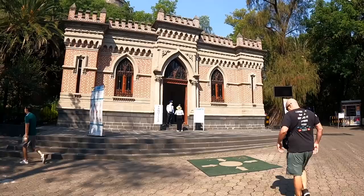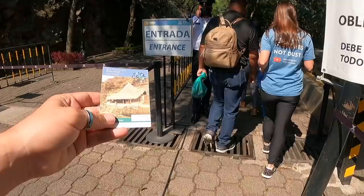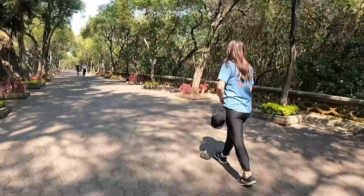Here is the mini castle ticket booth where you buy your tickets before heading up to the actual castle. The tickets were 85 pesos each. It's open Tuesday through Sunday, 9 to 5. We've already walked a lot today just in this park, so make sure you're wearing good shoes, bring water, wear sunscreen, and bring a hat — we care about you.